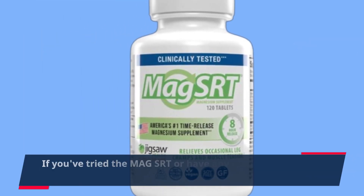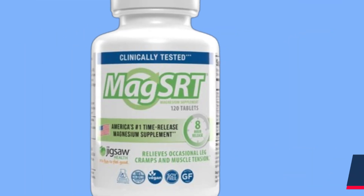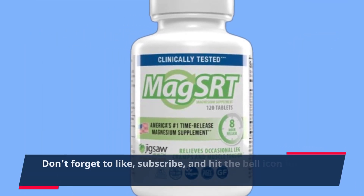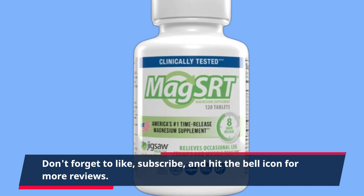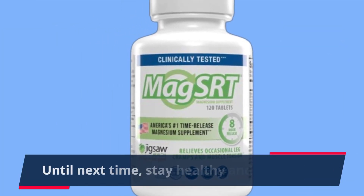If you've tried the Mag SRT or have any questions, let me know in the comments below. Don't forget to like, subscribe, and hit the bell icon for more reviews. Until next time, stay healthy and informed.